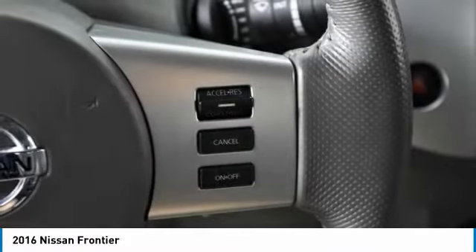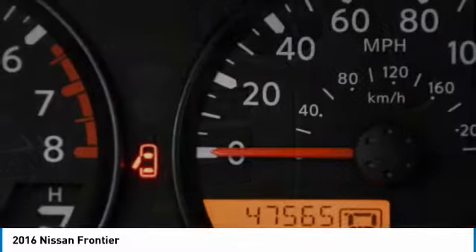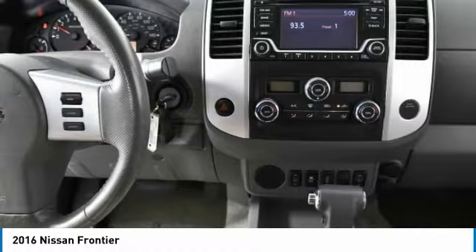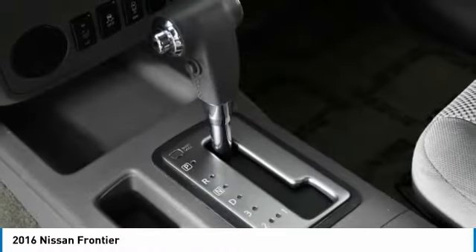Here are some of this vehicle's great options: sliding rear window, aluminum wheels, traction control, stability control, engine immobilizer, and four-wheel disc brakes.